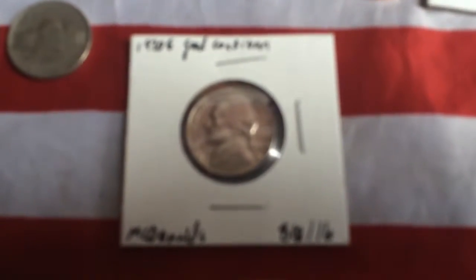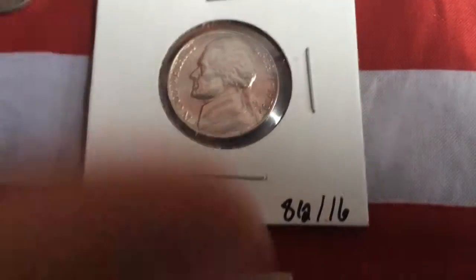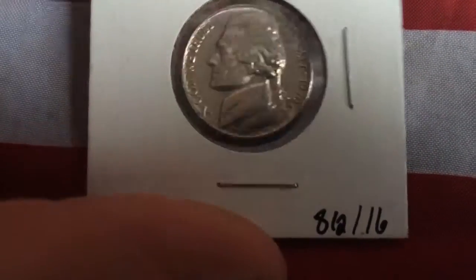Then a 1970 S in really good condition nickel. As you can tell, look at that reflection — it is in immaculate condition.